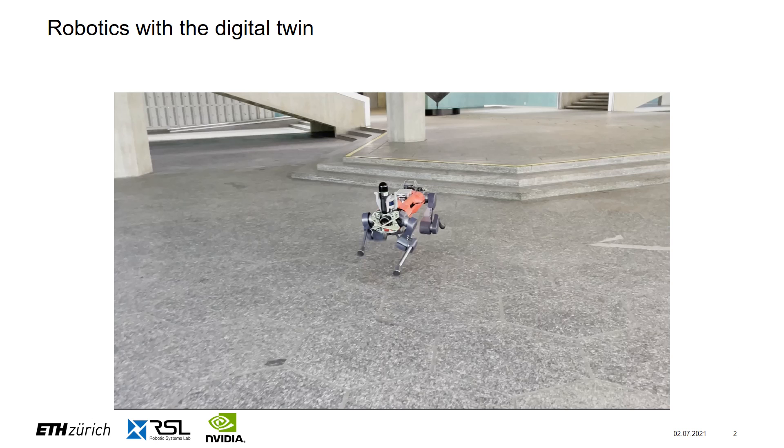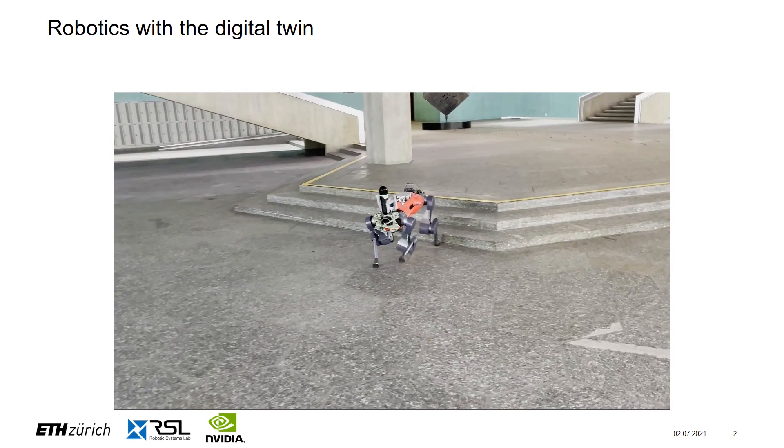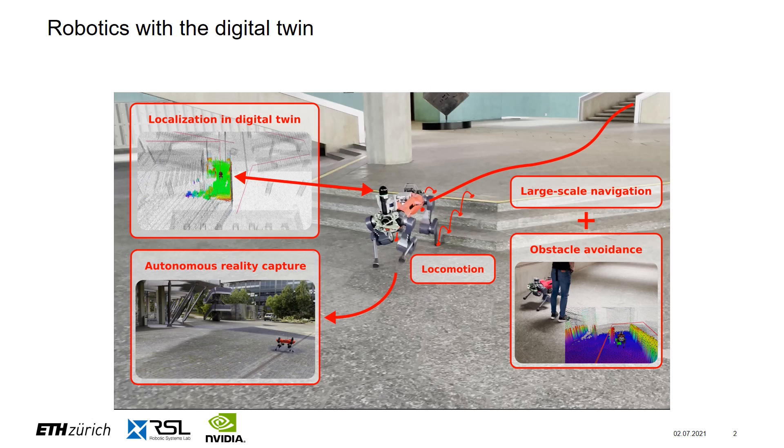This video snippet shows our quadrupedal robot performing an autonomous mission at the ETH Hangeberg campus. There are several key components at play: our rough terrain locomotion controller trained using reinforcement learning in simulation, our large-scale navigation module that computes a feasible path from point A to B inside the digital twin, a localization pipeline that tells us where the real robot is within the twin, and autonomous reality capture to map new environments using the BLK2GO on the robot.